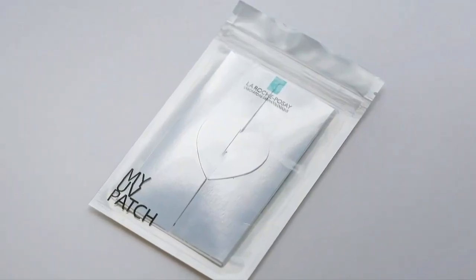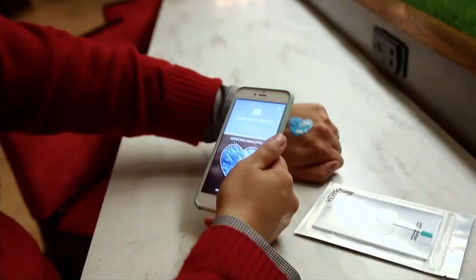Hi, we're here at CES, the Consumer Electronics Show in Vegas. I'm joined by Giv Baluch, who oversees L'Oreal's tech incubator. And they have a new little sticker that I understand can tell you if you're getting sunburned. So tell me what you have here.